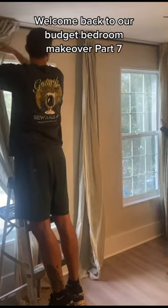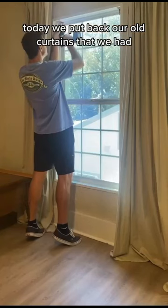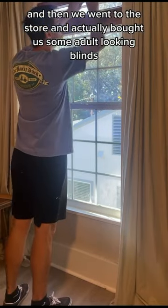Welcome back to our budget bedroom makeover part 7. Today we put back our old curtains that we had, and then we went to the store and actually bought some adult looking blinds.